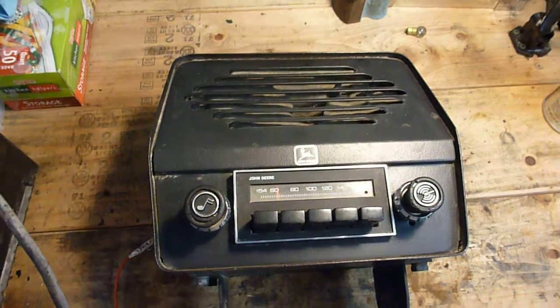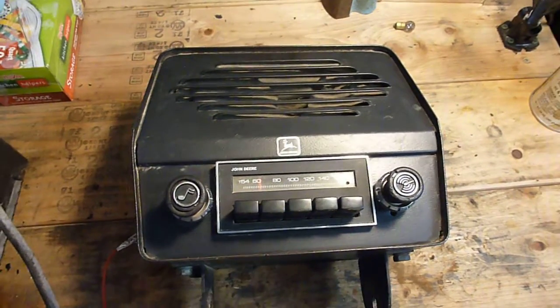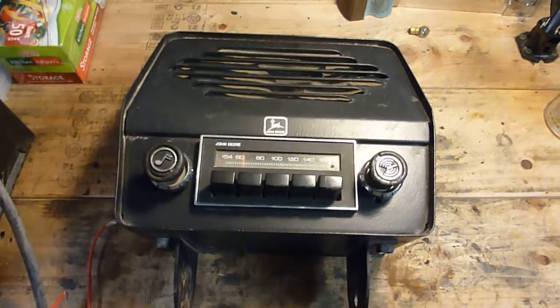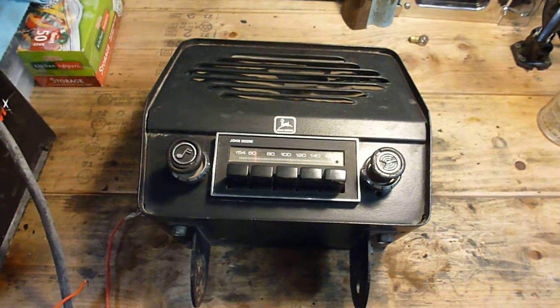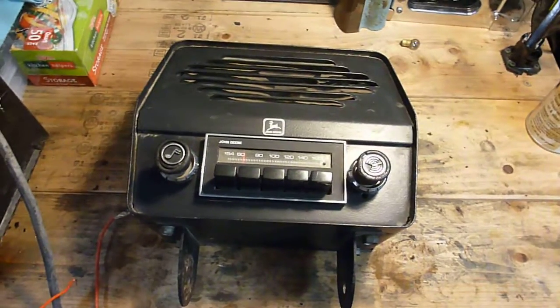Prior to 1973 they had AM radios that went on round fenders, and I have one of those as well but it's in lots of parts and pieces at the moment. Anyway, I just figured that would be a quick tutorial on the John Deere radios for lawn and garden tractors — pretty cool.